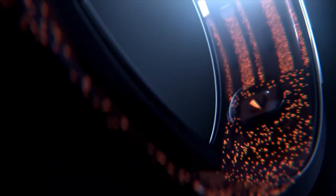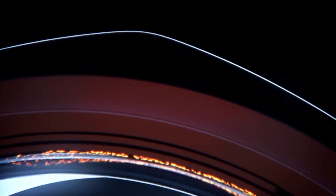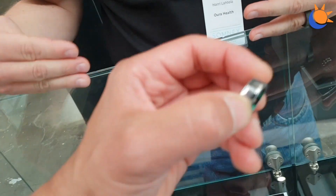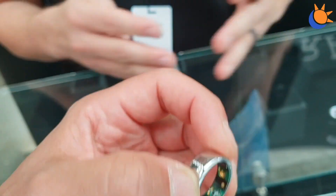Heart rate variability gives you stress levels and recovery. Body temperature is very interesting, especially in the context of female health, but for all of us it can be an indication of oncoming illness or inflammation. Sleep gets the biggest headlines, but there's a lot more to the product. We have a 3D accelerometer that measures hand movement and translates that into steps and calories — an approximation of your activity level so you can see patterns like long periods of inactivity.